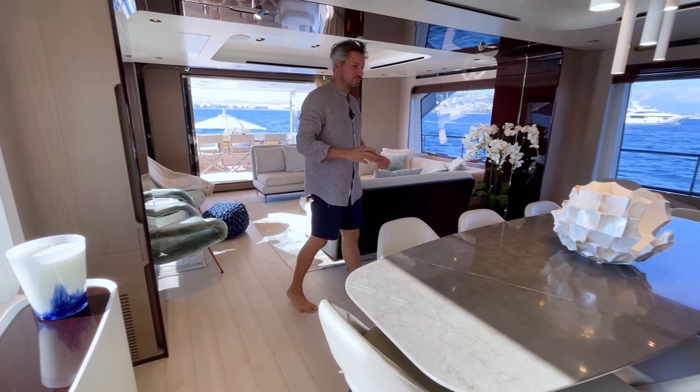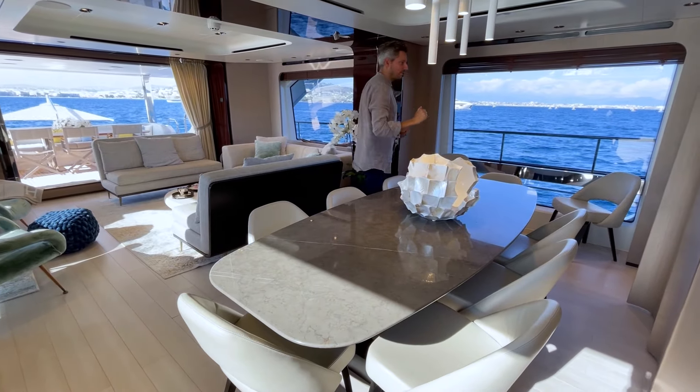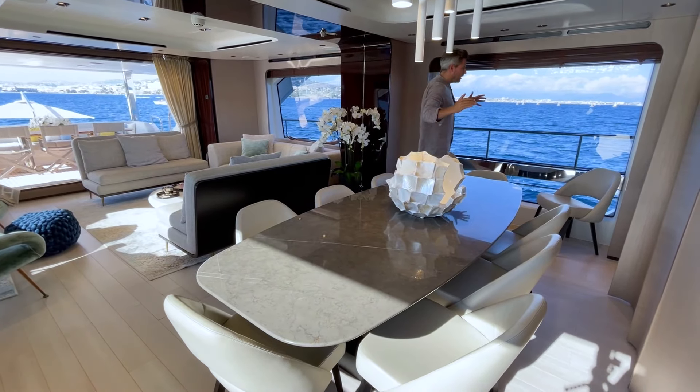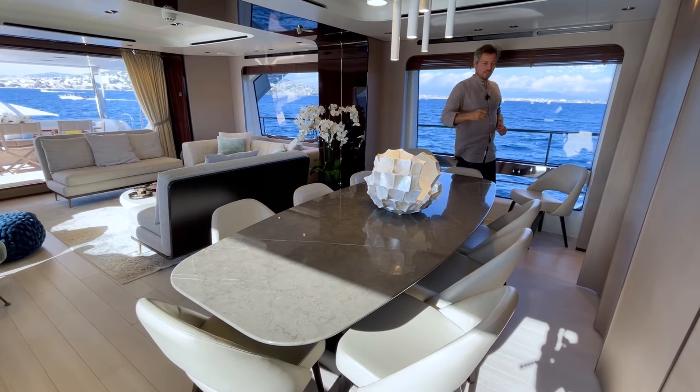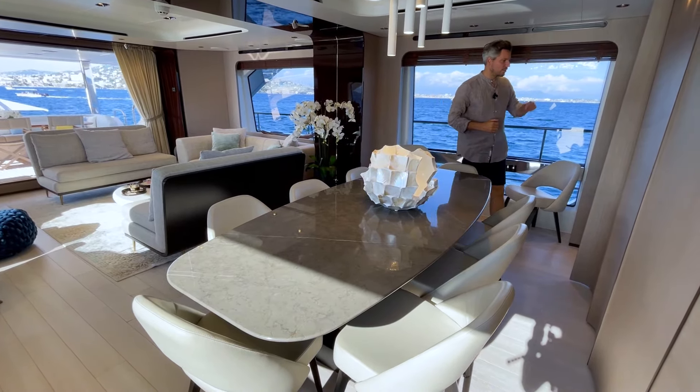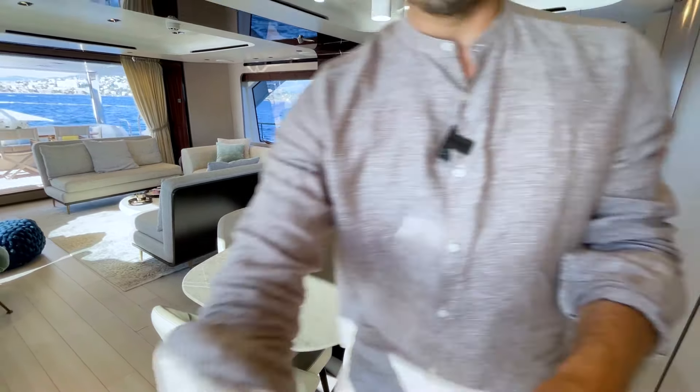The dinner table is set up for eight people and you have feature lights coming out of the ceiling, with lots of natural light coming in on the port and starboard side through the big windows. From here would be the way to the galley, but let me show you first the helm station.